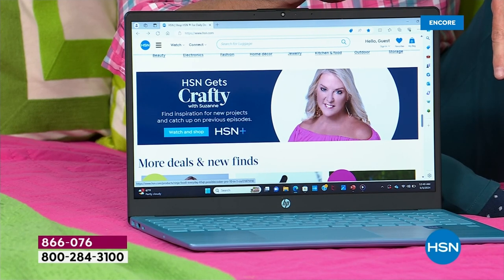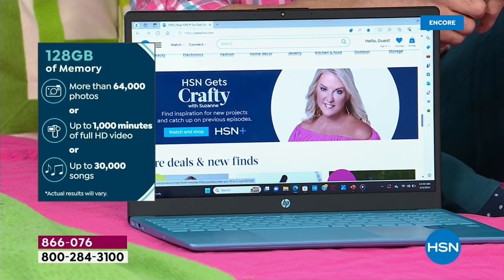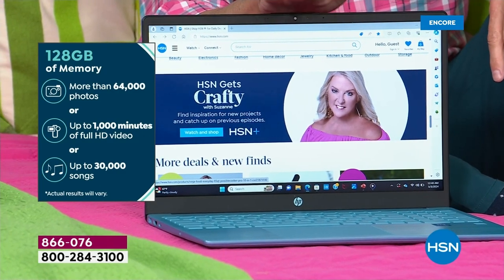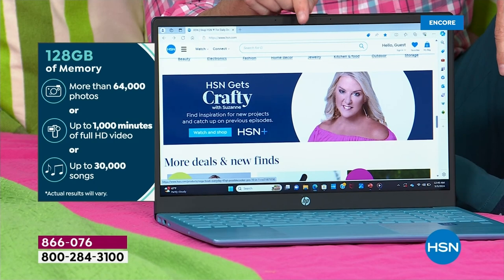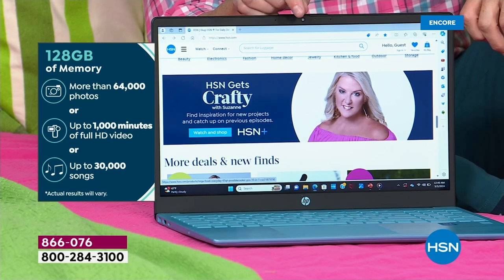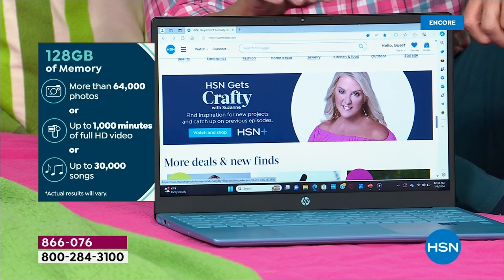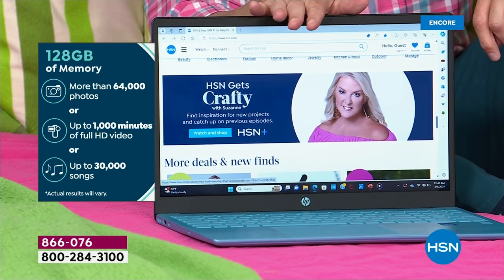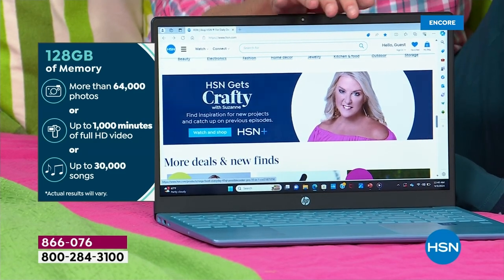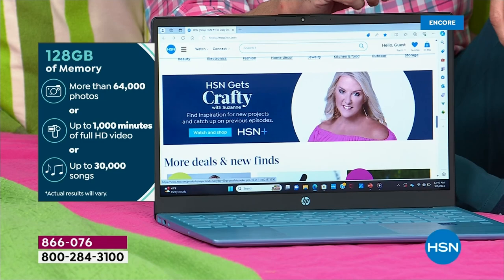We're even going to pop up a left panel to show you — you can store 64,000 photos. I've got a five-year-old and I've taken about 8,000 pictures in the last five years — so we're good, we've got a lot of space. 1,000 minutes of full high-def video, up to 30,000 songs — go on your computer with that great big solid-state drive.